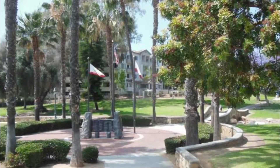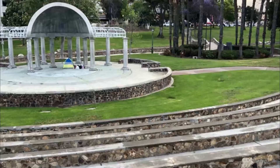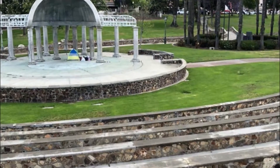Number nine: Memorial Bowl and Park. Memorial Bowl and Park is a beautiful urban park in Chula Vista that is home to the Memorial Bowl, which was built during the Great Depression. The bowl originally had a significant water feature, but it has since been replaced by a stage where outdoor concerts and performances are held.